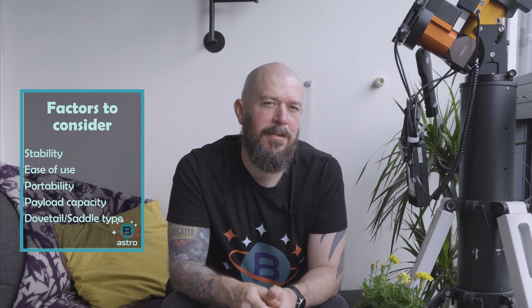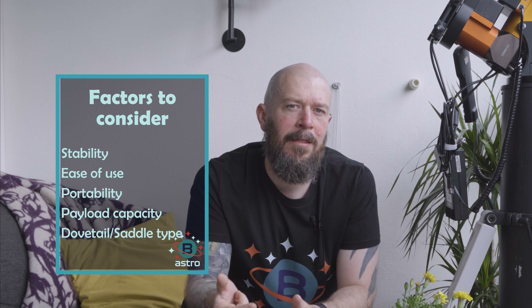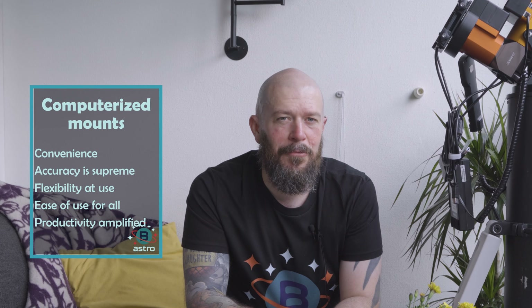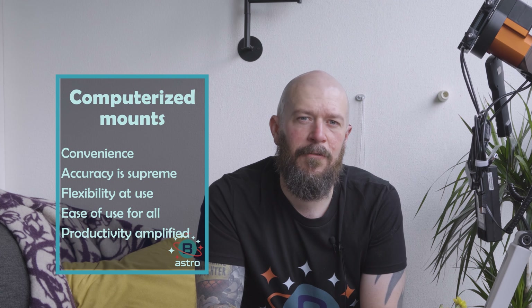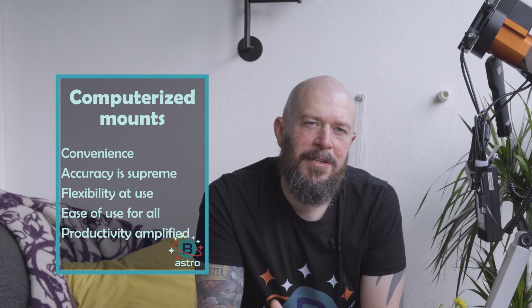Similar to the German equatorial mount, the center-balanced equatorial mount provides excellent tracking capabilities. What sets it apart is the placement of the counterweights at the center of the mount rather than on the polar axis. This innovative design makes the mount lightweight without compromising payload capacity, making it a solid option among amateur astrophotographers who appreciate its convenience and stability. The Dobsonian mount is a simple yet cost-effective option for telescopes with short focal lengths, with its Alt-Azimuth design offering easy manual controls.